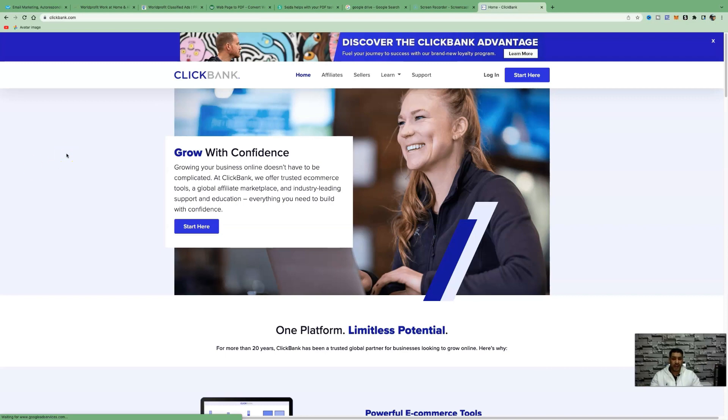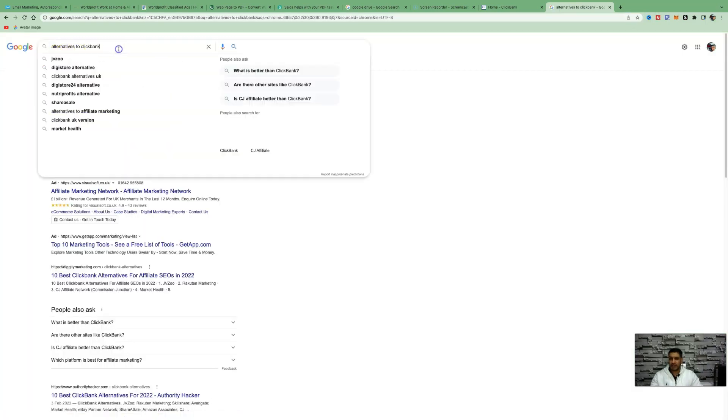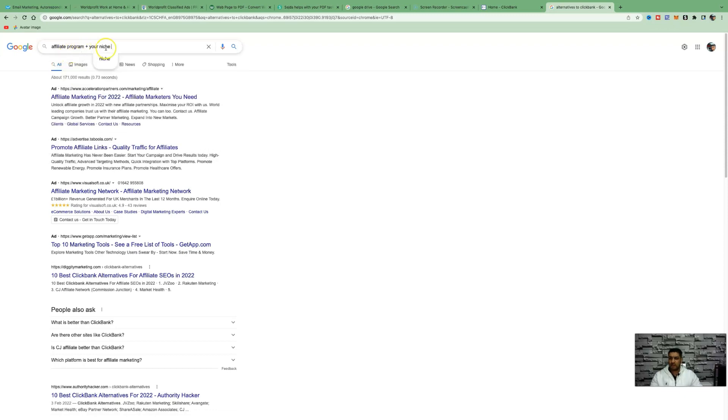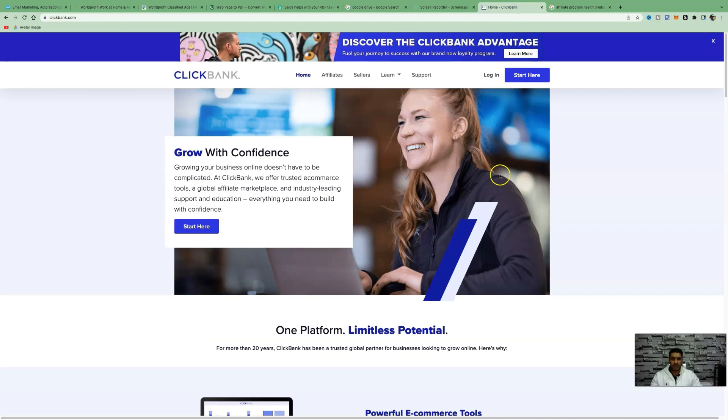The very first thing we need to do, because we're going to be using a free ads method to promote affiliate products, is come over to an affiliate network like ClickBank. If ClickBank does not work in your country, you can come over to Google and type in 'alternatives to ClickBank,' or you can type in 'affiliate program' plus your niche — for example, 'affiliate program plus fitness.'